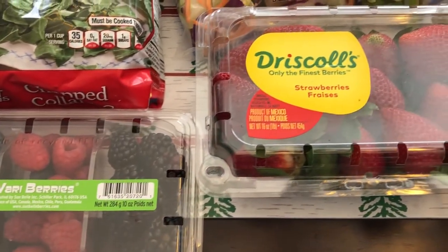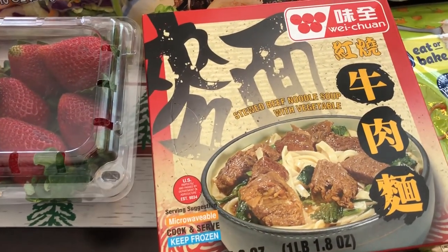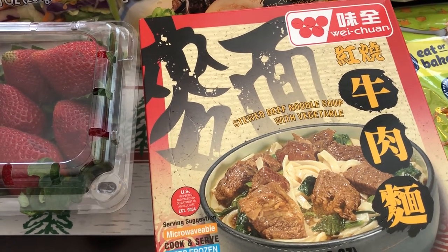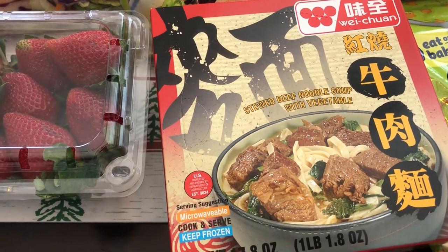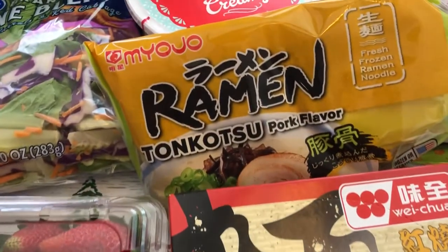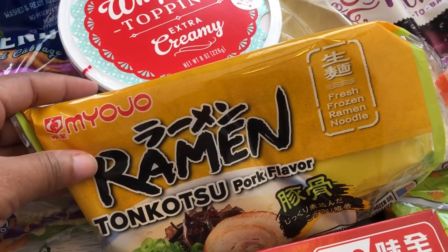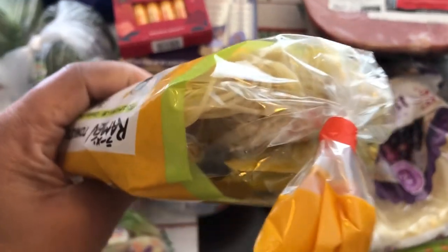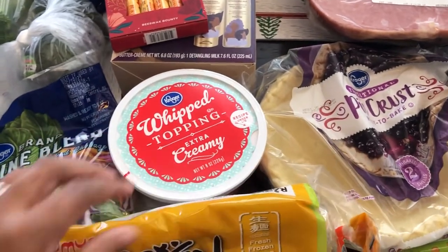I also grabbed some strawberries. In the frozen section I saw this stewed beef noodle soup — Howard and I really like Asian food, and I've never seen this before, so I grabbed it for Howard to give a try. It looked pretty good and like something he would order. There was also a new item for me — their frozen ramen soup. It comes with a seasoning package, noodles, and all of that, so we're going to be trying that out.